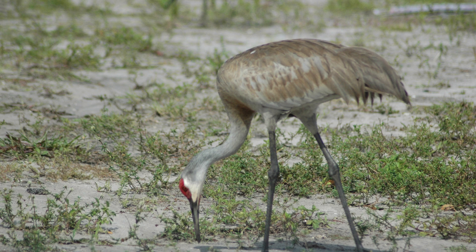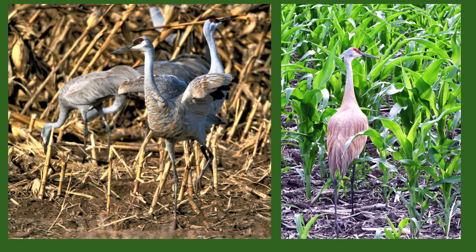Sandhill Cranes primarily eat plants, aquatic tubers, worms, grasshoppers, snails, and frogs. They will also eat insects and other small mammals when the opportunity arises. They can be a problem to farmers because they will sometimes eat seeds and seedlings, especially corn plants.